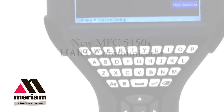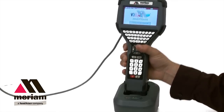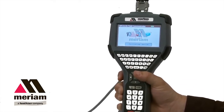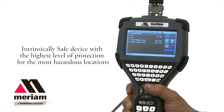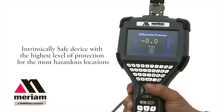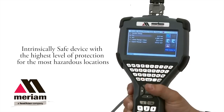Miriam Process Technology's new MFC 5150 is next generation HART technology. The MFC 5150 has a combination of advantages that make it the best in class HART communicator. It is intrinsically safe, approved for the worst hazardous locations, with a Class 1 Division 1 rating for the US, a Zone 0 rating for the US and Canadian ATEX, and the IEC EX markets.